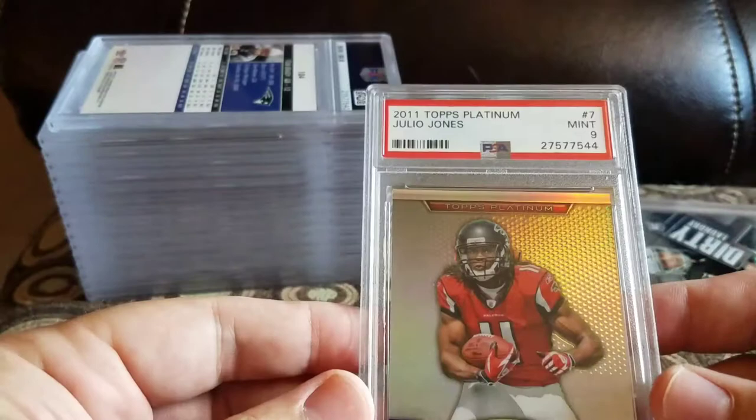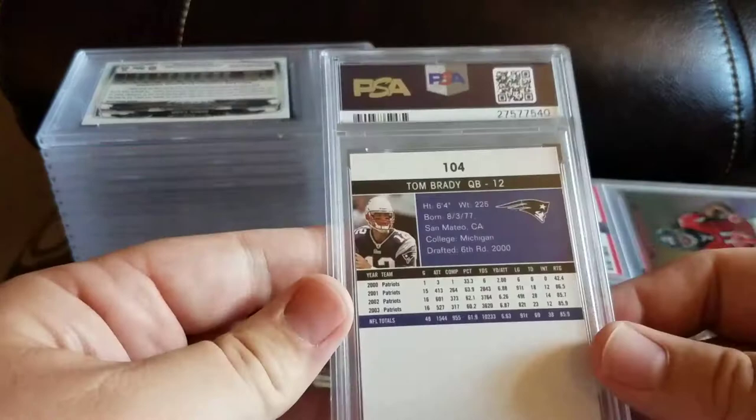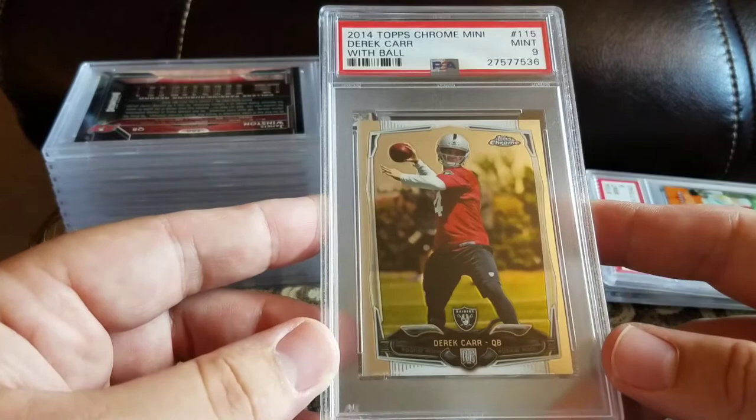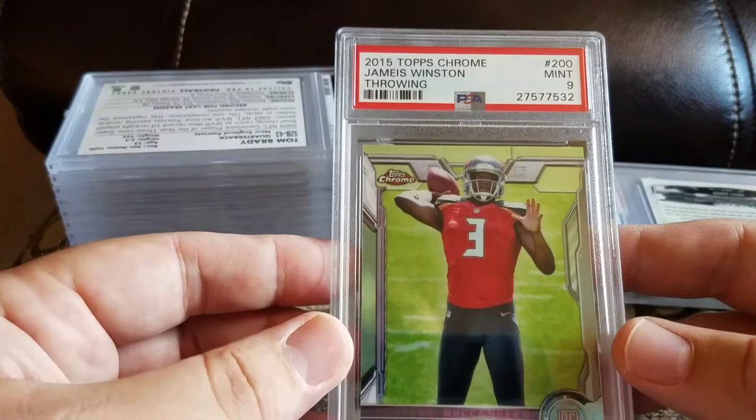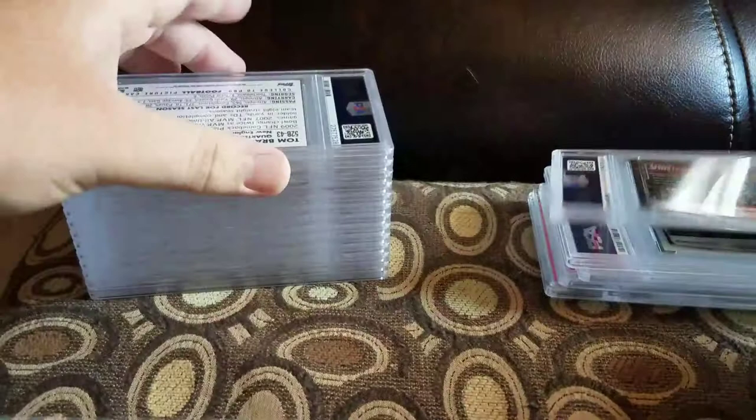Got a Julio Jones 2011 Topps Platinum and a 9. Got a 2004 Ultra Tom Brady and a 9. Got a 2014 Topps Chrome mini Derek Carr and a 9 — I think I sent in three of those. Got a 2015 Topps Chrome Jameis Winston throwing and a 9. Got a 2010 Topps Tom Brady 1952 Bowman and a 10.